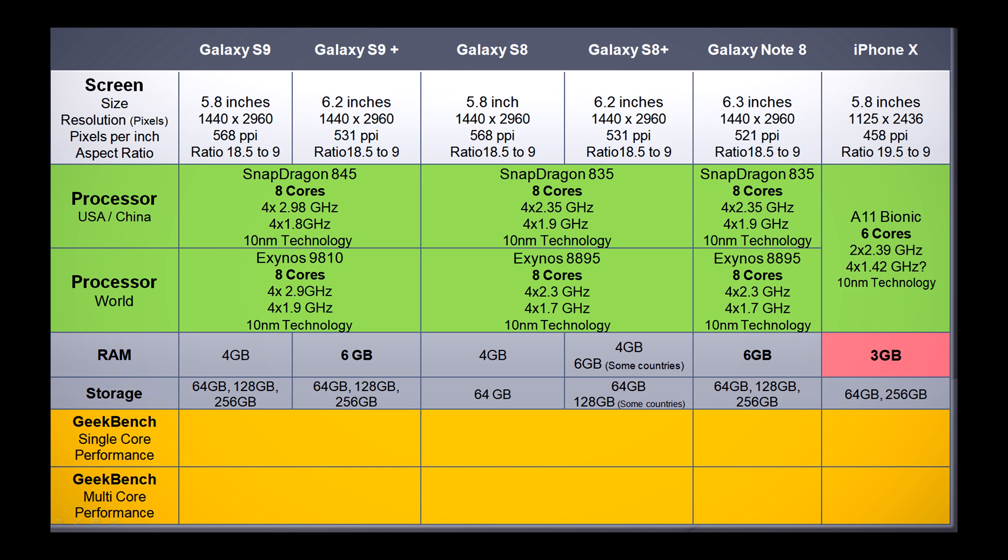First, let's take a look at the device's specifications. The screen on the new Galaxy S9 has the same specifications as the current Galaxy S8 — it has the same resolution, pixel density, size, and aspect ratio.